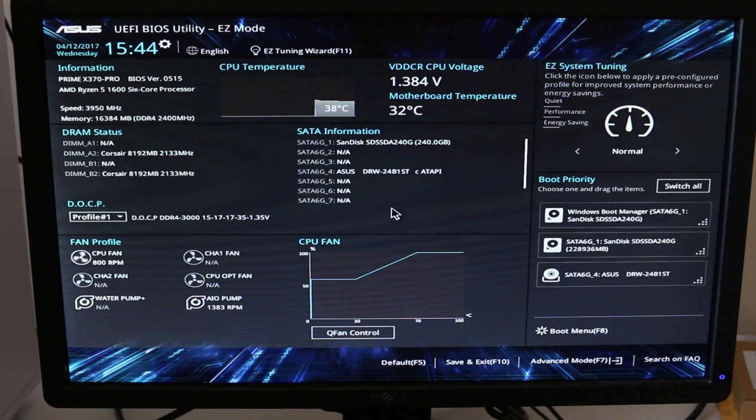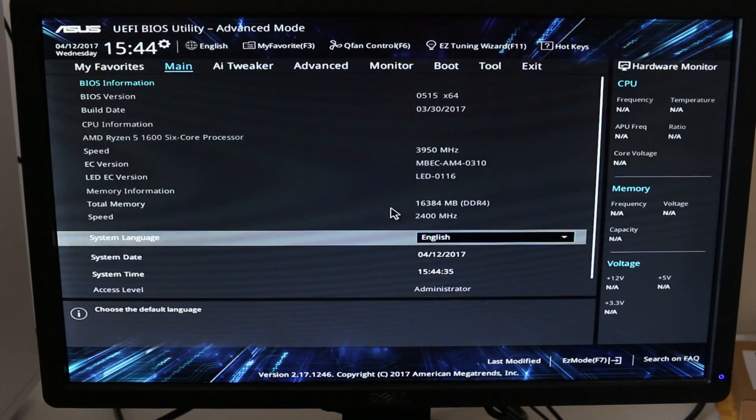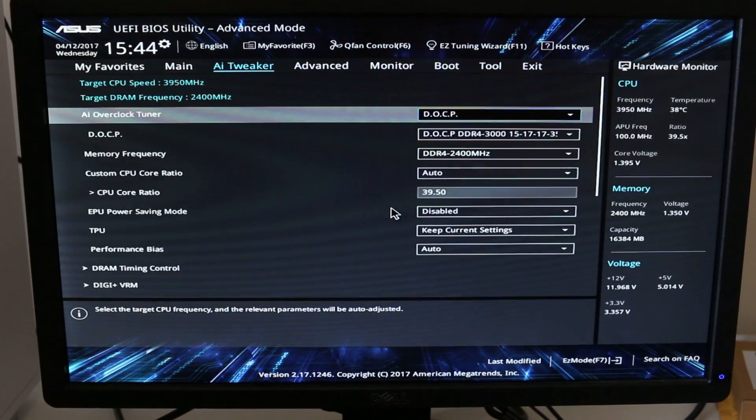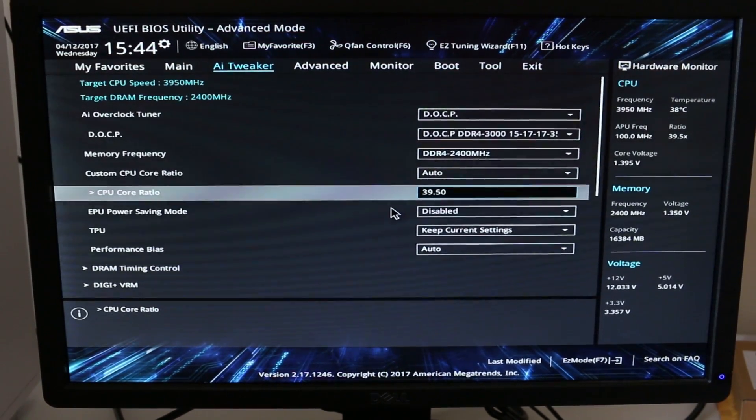If we hop into the advanced settings and go to AI Tweaker, I have the DOCP profile set to DDR4 3000. Again, my RAM is running at 2400. My CPU core ratio is 39.5, giving me a core frequency of 3950MHz. Of course, once you're in the operating system the base clock reported will be something like 99.9 or 99.8, so it doesn't come out to a perfect 3950MHz — it comes out more like 3994 or 3945MHz — but it's roughly that.